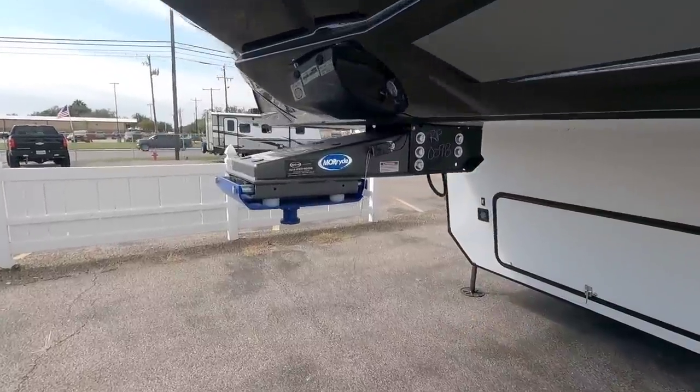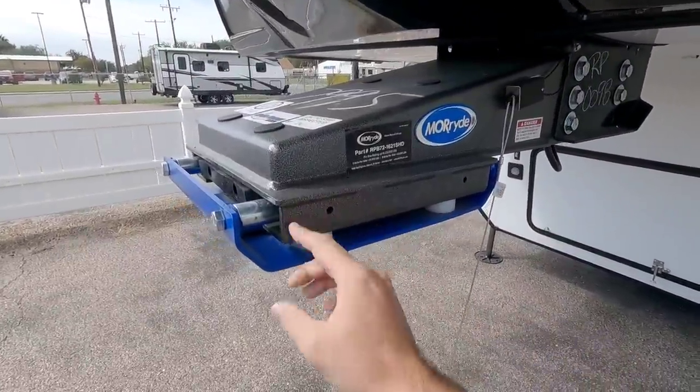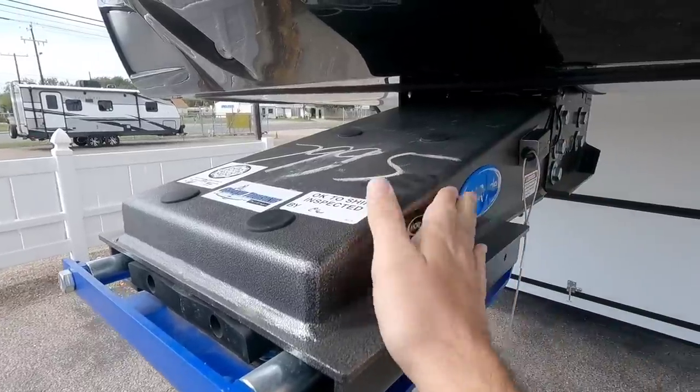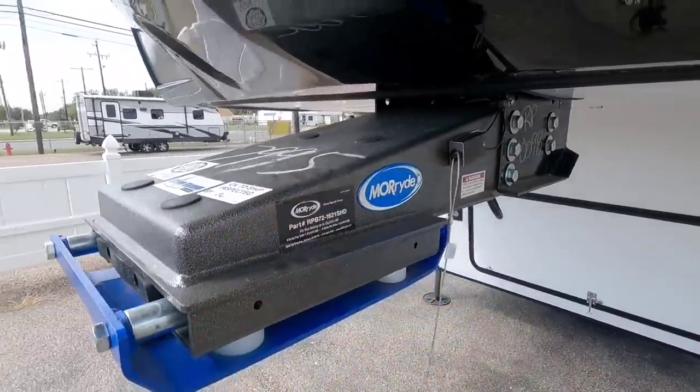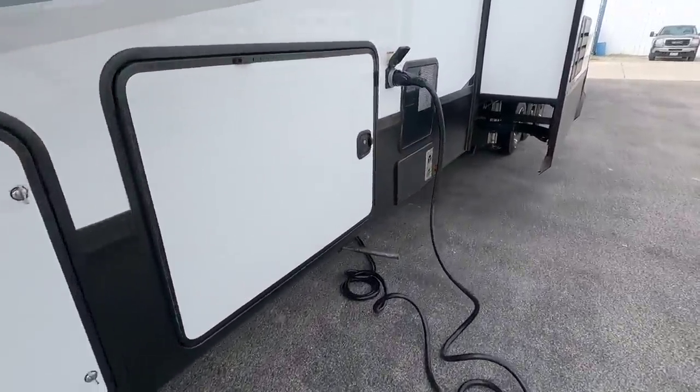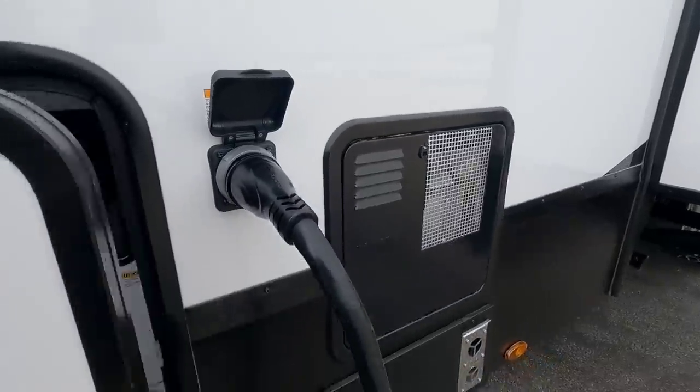Up front, you have the Moride rubber pin box. I like how they do the contrasting tones right here and they put a very, very nice durable finish on this unit. This has the level up hydraulic landing gear leveling system, six point. There's your power cable here.